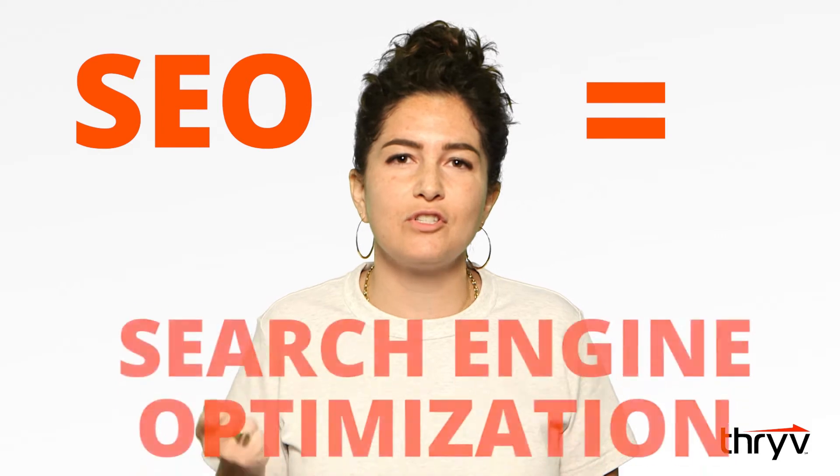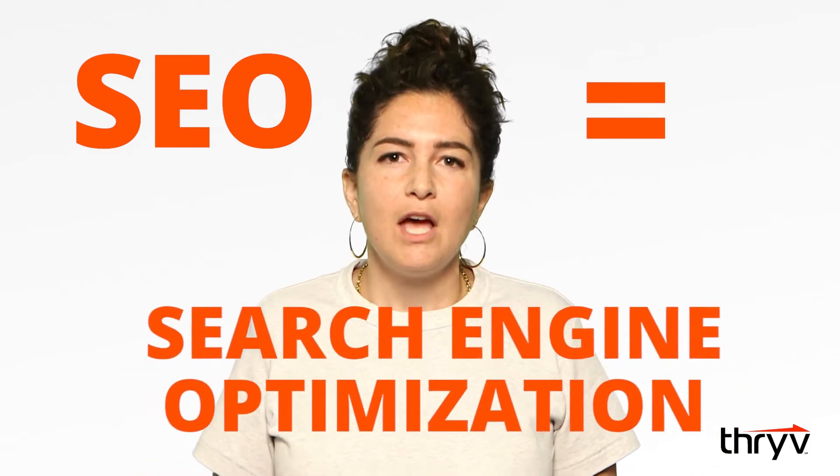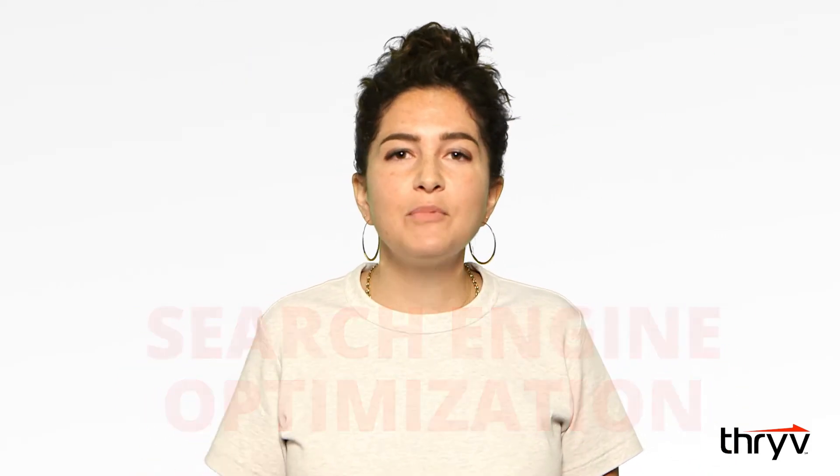Today we're going to talk about best practices for getting found online. You may have heard of something called SEO — Search Engine Optimization. It's the practice of optimizing your business website to appear in search engine results. Google, being the biggest player in the game,